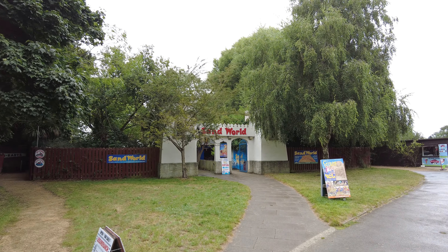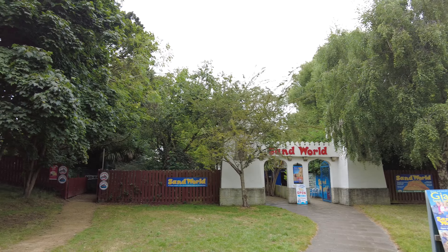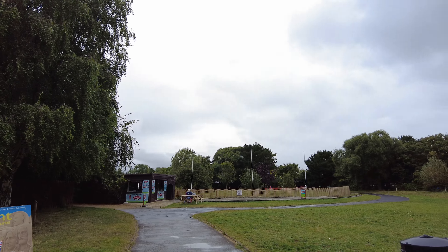Good afternoon and welcome to Sandworld. It's in the Lodmore Country Park in Weymouth, right next to the go-karts and on the other side the Rio Grande Railway. There always used to be one of these in Weston and it stopped a few years ago, but they're really cool. I want to see how the Weymouth one compared.